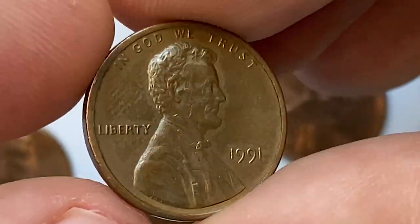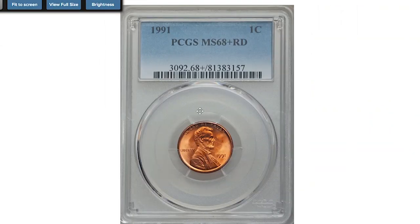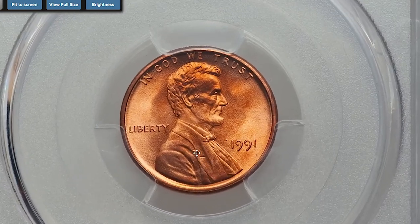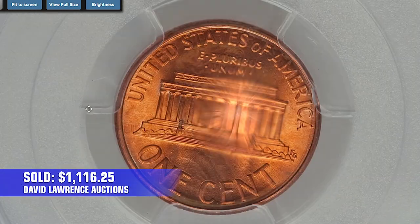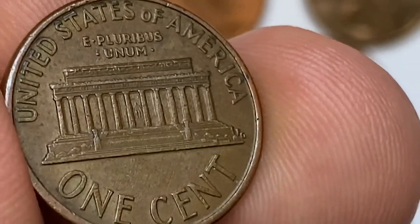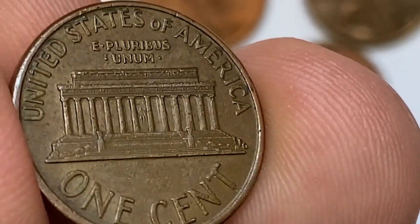The 1991-P Lincoln cent is fairly common up to MS67 condition. Anything grading MS68 or higher is considered scarce and very valuable. For instance, a 1991 red Lincoln cent graded MS68+ by PCGS sold on April 30, 2017, for $1,116.25 at Heritage Auctions. Thanks for watching this video — see you in the next episode.